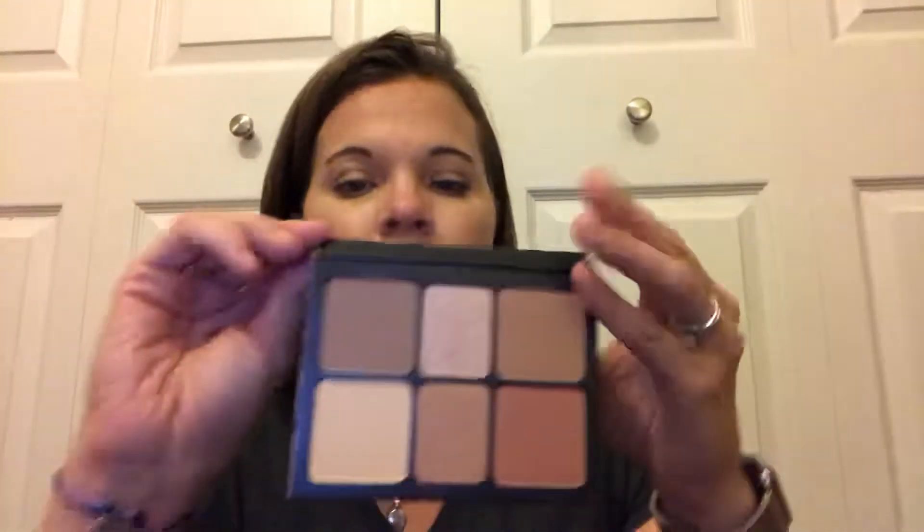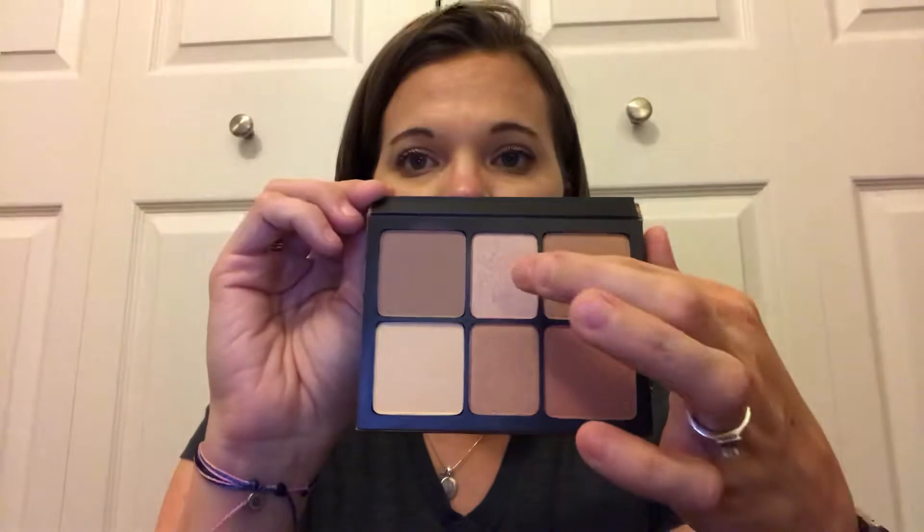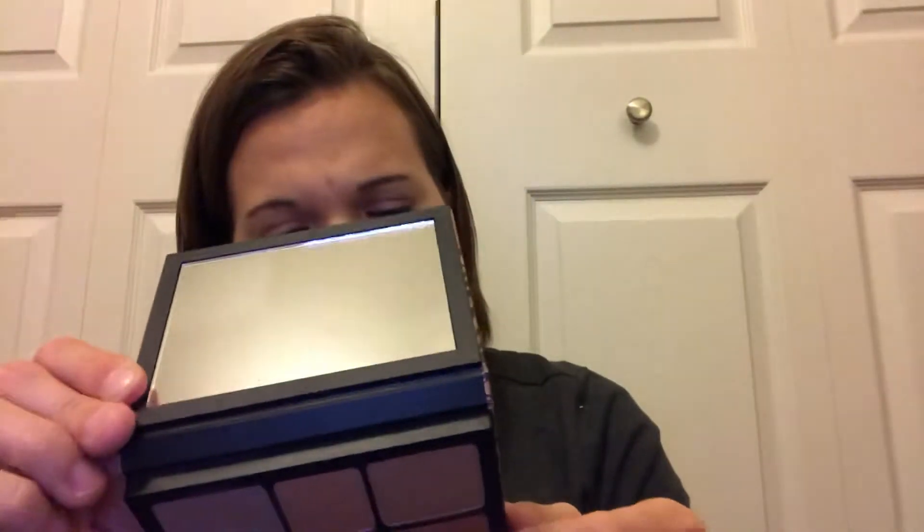Another recent addition is the Smashbox Cali Contour palette. It has six shades and travels amazingly well — it's literally the size of my hand. You have a contour shade, a highlight, a champagne highlighter, a bronze highlight, a bronzer, and a blush. The only shimmering shades are the two smaller pans in the middle. It's a great size and a great value at around $40. Pretty much anyone can use it, though I don't reach for the bronzer much since I have my NARS Laguna one.